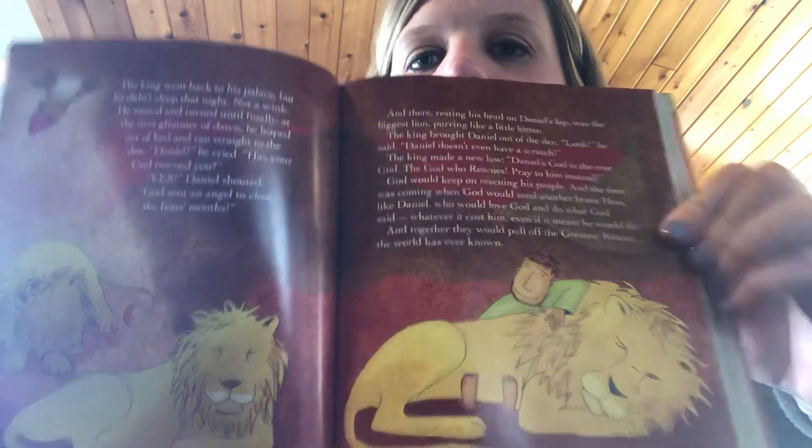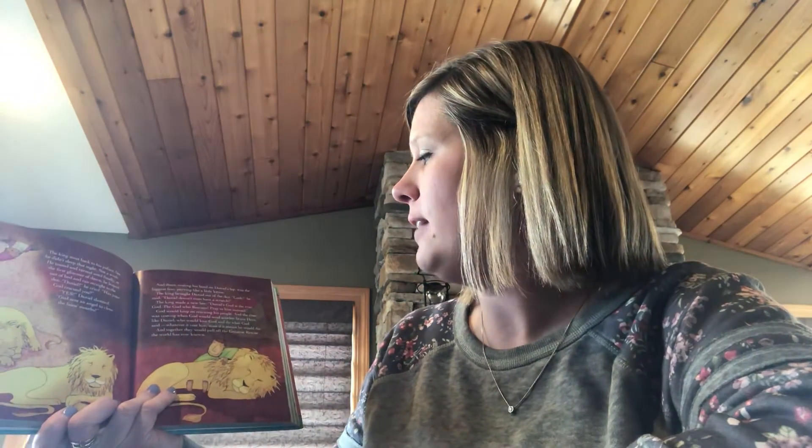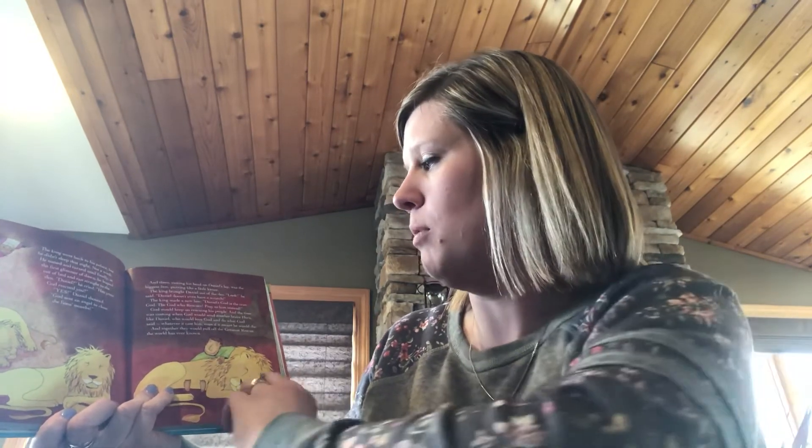Here's another picture. The king went back to his palace, but he didn't sleep that night — not a wink. He tossed and turned until finally, at the first glimmer of dawn, he leaped out of bed and ran straight to the den. 'Daniel!' he cried. 'Has your God rescued you?' 'Yes!' Daniel shouted. 'God sent an angel to close the lions' mouths.' And there, resting his head on Daniel's lap, was the biggest lion purring like a kitten. The king brought Daniel out of the den. 'Look,' he said, 'Daniel doesn't even have a scratch.' The king made a new law: 'Daniel's God is the true God, the God who rescues. Pray to him instead.' God would keep on rescuing his people, and the time was coming when God would send another brave hero like Daniel. He would love God and do what God said, whatever it cost him, even if it meant he would die. And together they would pull off the greatest rescue the world has ever known.